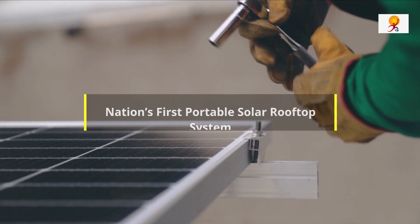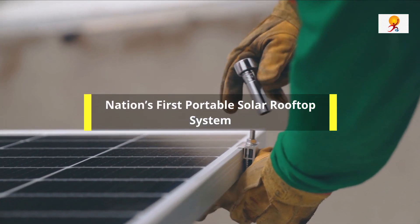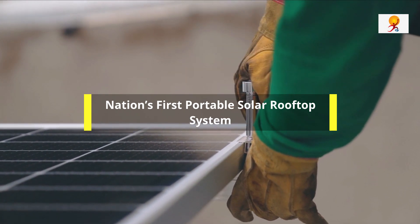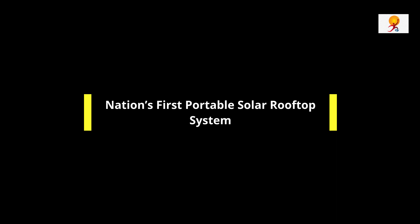Welcome to GK Today. Today's topic of discussion is India's first portable solar rooftop system inaugurated at Gujarat. Let's start the video.